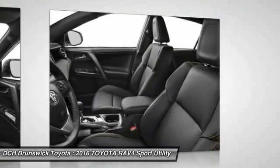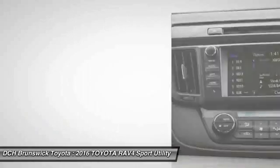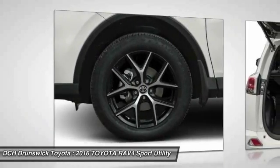Moonroof, Bluetooth, leather-wrapped steering wheel, adjustable steering wheel. This beauty will even make your house keys jealous. Drive it today.